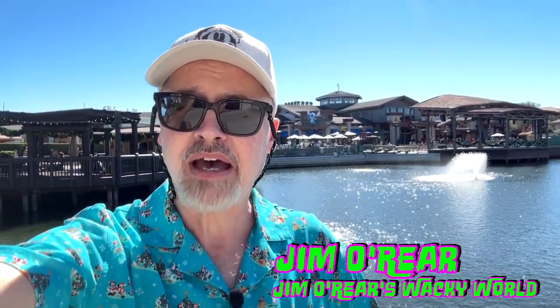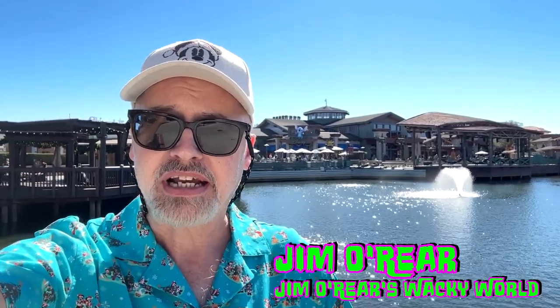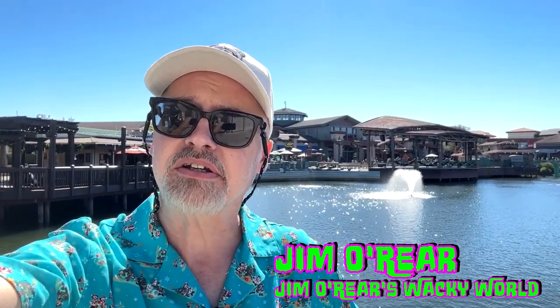Hello friends, it's Jim O'Rear. Welcome back to Jim O'Rear's Wacky World. I am out here today at Disney Springs in Orlando to check out the Christmas Tree Trail. Every year they put out a ton of Christmas trees themed in different Disney things like characters, Disney Plus, Star Wars movies, and things like that. They are always very, very cool. Come take a look at some of the cool trees this year at the Christmas Tree Trail.